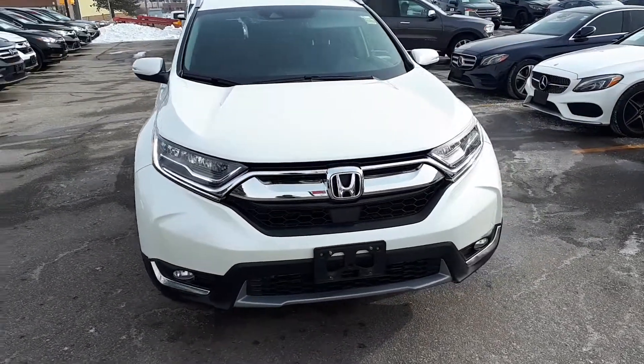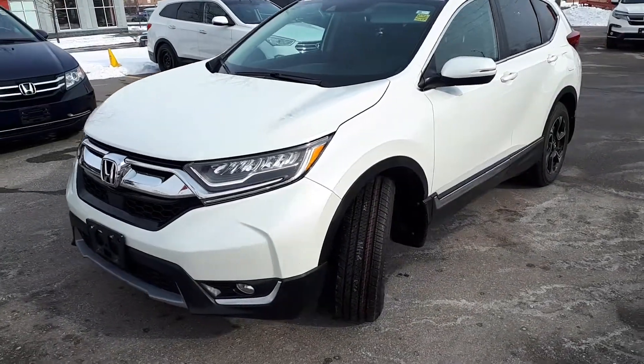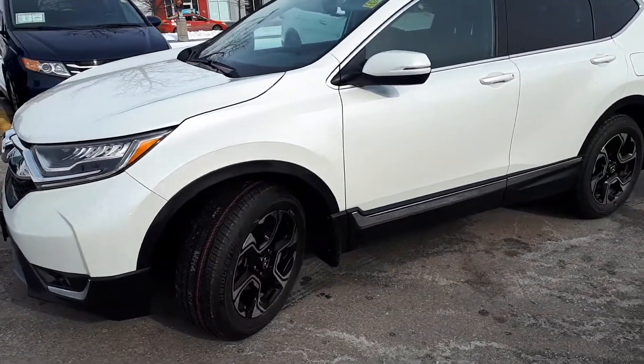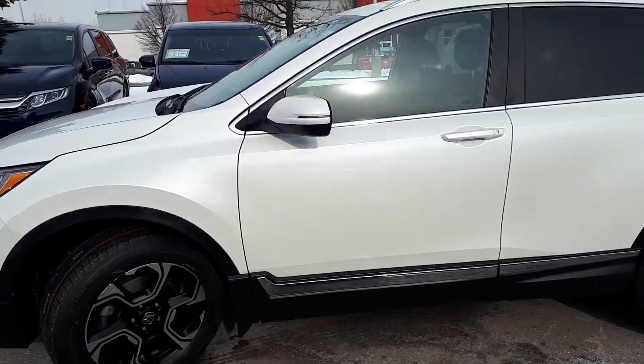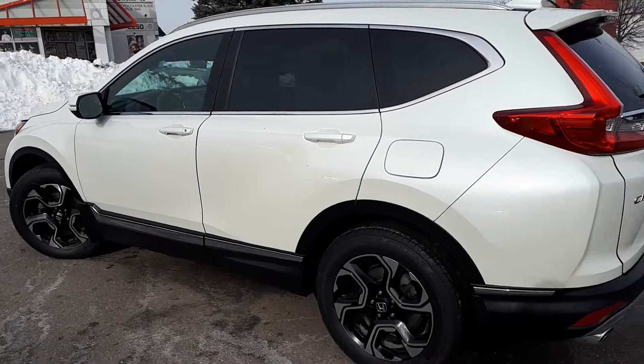Here at Formula Honda we have a Drive Shield Certified 2017 Honda CR-V Touring. Here's a quick look at the outside of the vehicle.